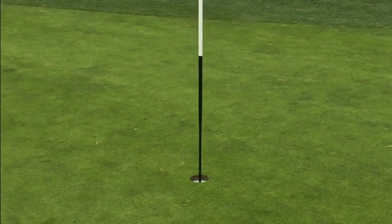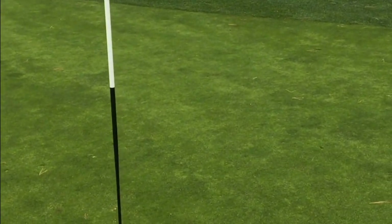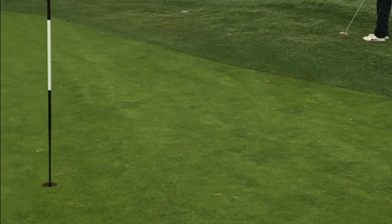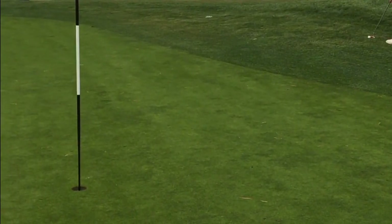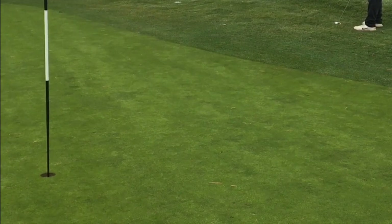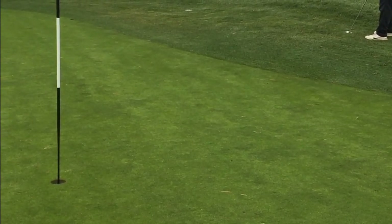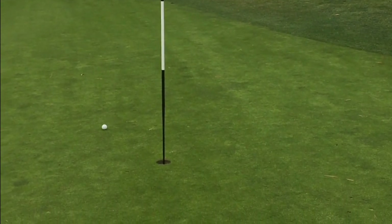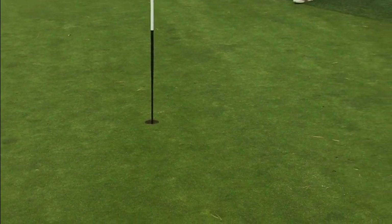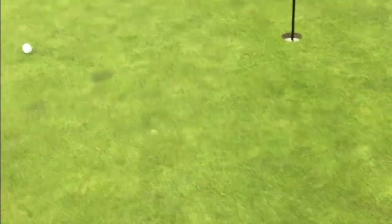JC's trying to save his par here, he's got a tough look straight down the hill. This one's gonna be a little bit of a racer. It's gonna be a little right-to-left break, coming out of the fringe. The greens are fairly quick — we haven't hit any practice putts, so this could be interesting.